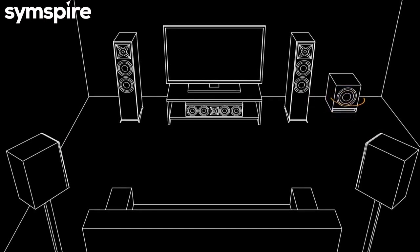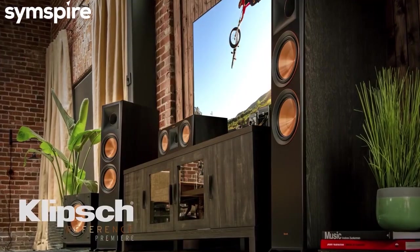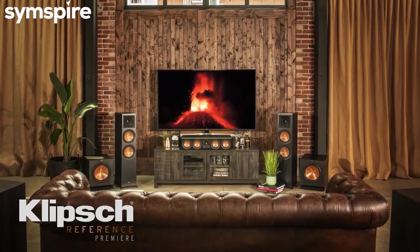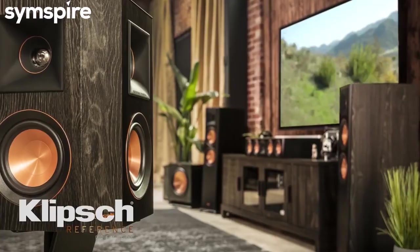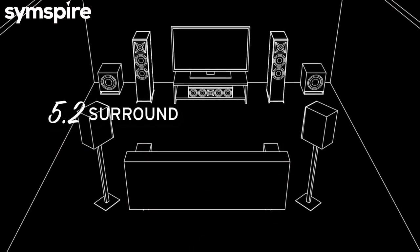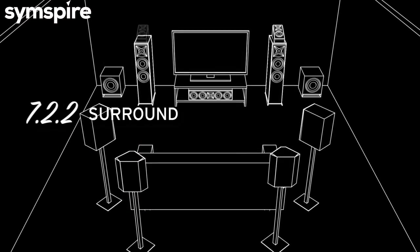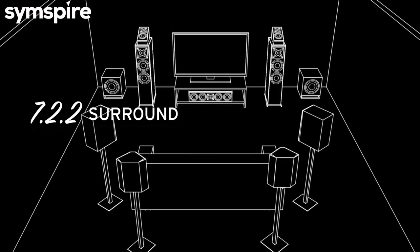Experiment with different locations to find the sound you prefer. Of course, there are more configurations beyond 5.1 that take the home cinema experience even further. Adding additional subwoofers, rear surrounds, or even Dolby Atmos-enabled speakers can bring new dimensions to your movie-watching enjoyment.